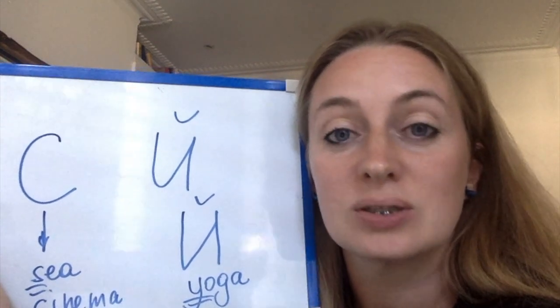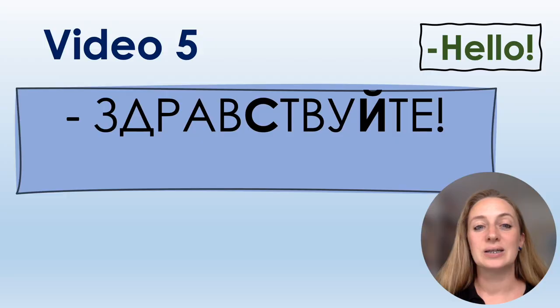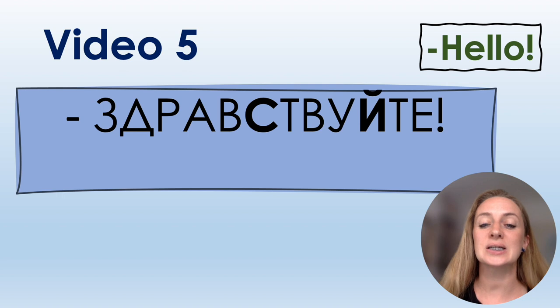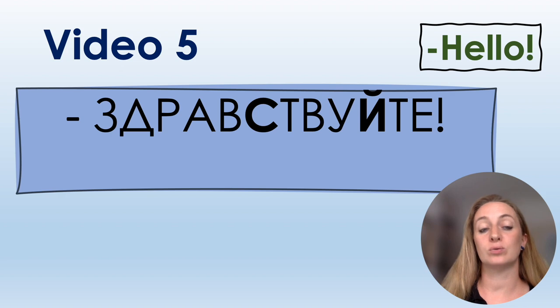Repeat after me — words with these letters С and Й. Hello everyone, this is video number five. You will learn two new letters. You know already 20 letters if you watched previous videos. In this video you will learn letters С and Й. The key sentence for this video is a formal way of greeting people: Здравствуйте!